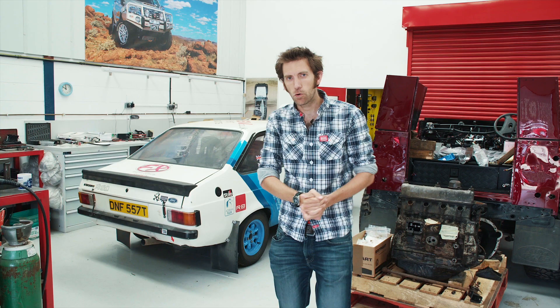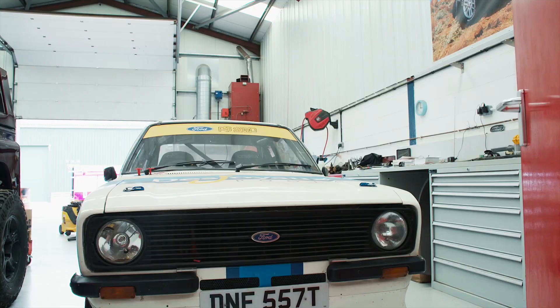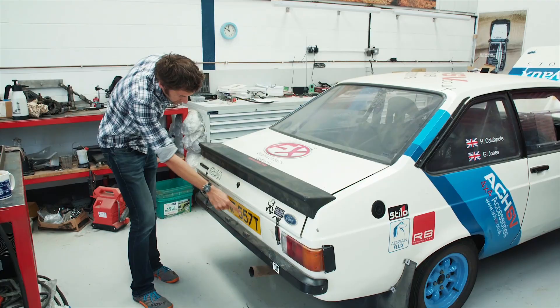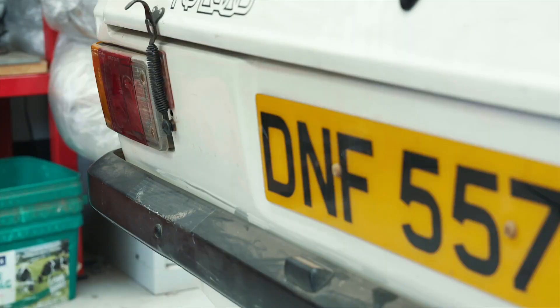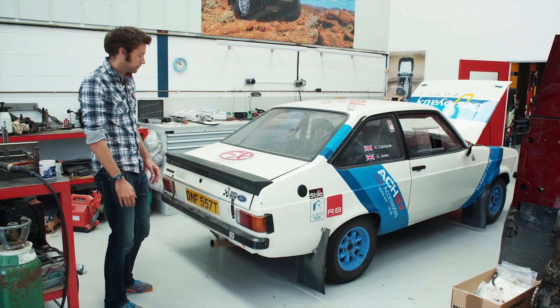And here it is, in all its glory. A couple of things to point out. Some of you may know this car already from previous iterations of where I've been. First thing — let's get to it, that's what everybody points out. Yes, the number plate is DNF, but it's got a 50% finish rate, so at the moment not entirely appropriate. Anyway, I like it. I like a challenge.